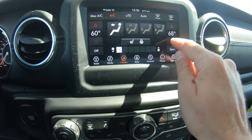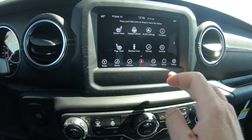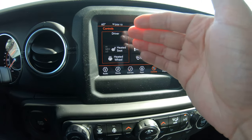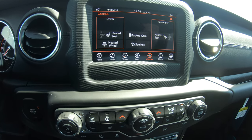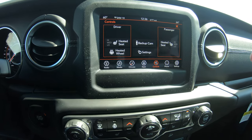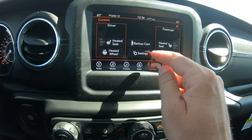Another great feature on this Jeep Wrangler: it has heated seats in the front for driver and passenger with high, medium, and low settings, and also a heated steering wheel — which is, in my opinion, the best thing that manufacturers have done in a long time.